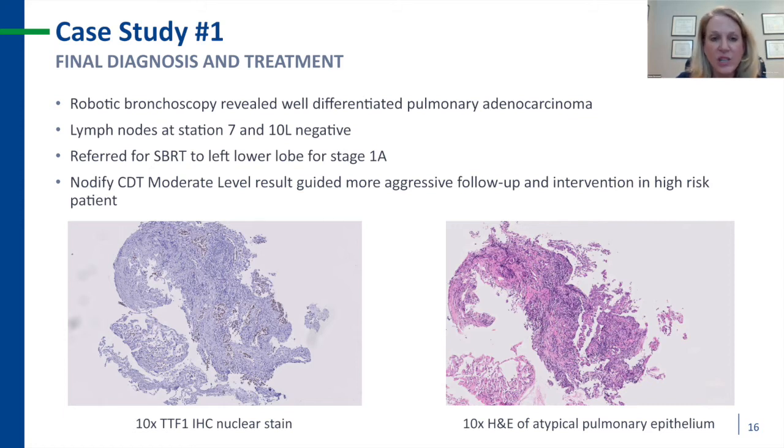Robotic bronchoscopy revealed a well-differentiated pulmonary adenocarcinoma. I staged her at the same time with no evidence of lymph node involvement — a stage 1A, well-differentiated, PET-negative, slow-growing nodule. She was referred for SBRT due to not being a surgical candidate. The Notify CDT test allowed me to counsel her about the risk versus benefits of proceeding in a timely fashion, ultimately resulting in a stage 1A diagnosis in a nodule of one centimeter or less. If you can find that patient population, the five-year survival rate has been shown to be up to 91%.